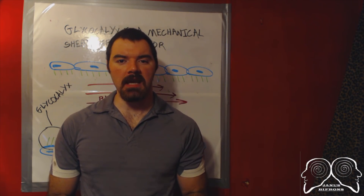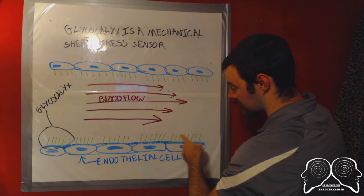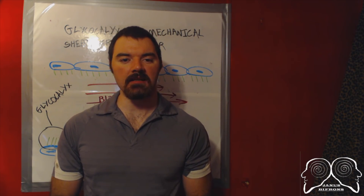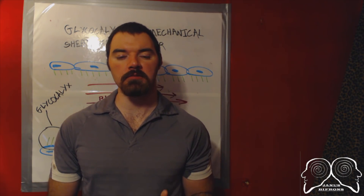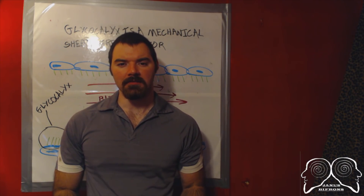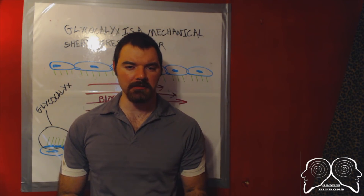Conversely, whenever the glycocalyx mechanically senses an increase in the rate of blood flow in a given area — the shag carpet essentially being pushed over, notice the diagonal slant — it signals endothelial cells to begin rapidly producing NO synthase. Literally within seconds of sensing this, a blood vessel begins to relax and therefore dilate. The force the glycocalyx is specifically responding to is referred to as shear stress — a force which causes drag along the internal surfaces of all blood vessels. This force occurs constantly as the heart circulates blood, and blood vessels have adapted to rapidly respond to any and all changes in this force.